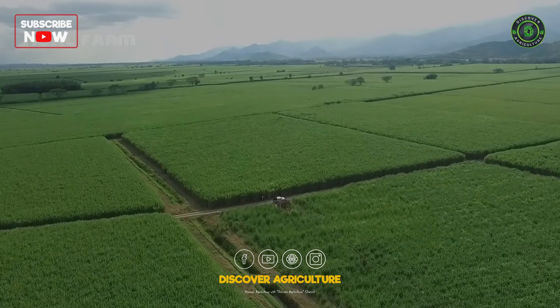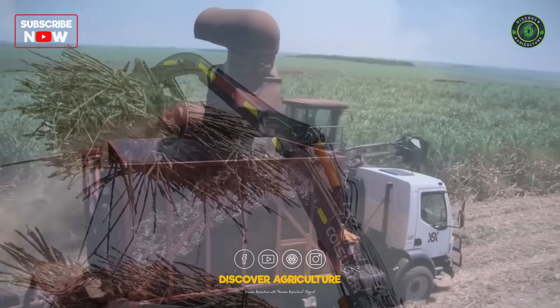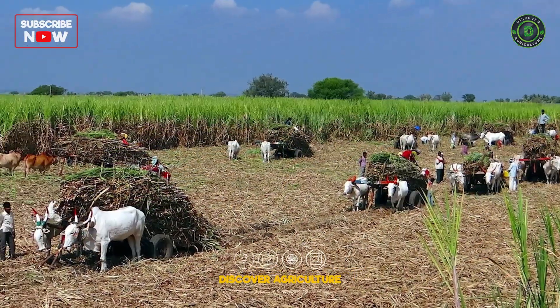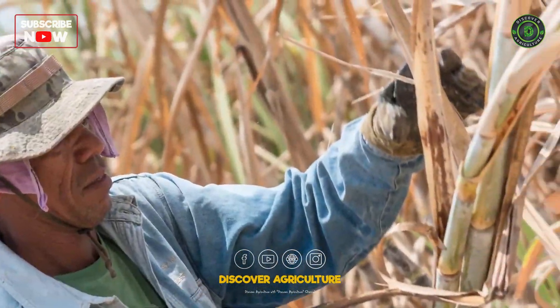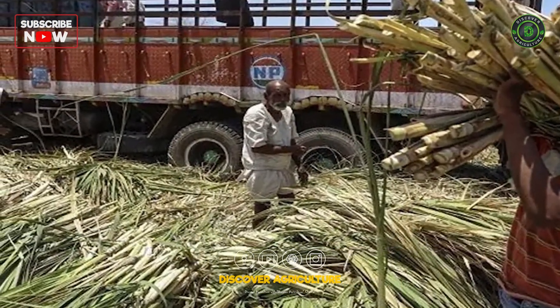Our journey begins in the vast fields where sugar cane, the source of all sweetness, grows tall and proud. Harvesting sugar cane is the first step in the sugar making process. Skilled farmers carefully cut down the mature sugar cane stalks, ensuring they're ripe and ready for the next phase.